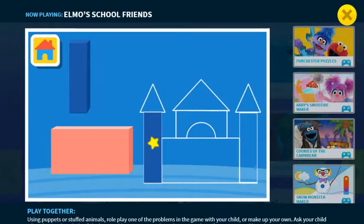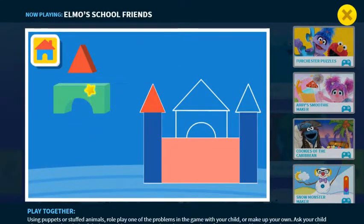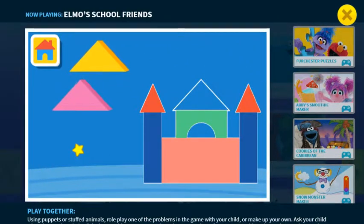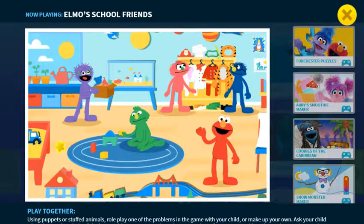Oh, nice move! Timmy's turn. Oh, nice job, Timmy! Great job, you guys — it's sturdy, looks great, and you worked together! Play something new! Who should Elmo play with next?